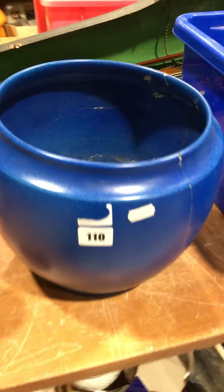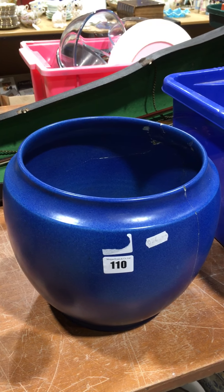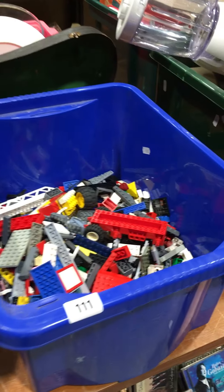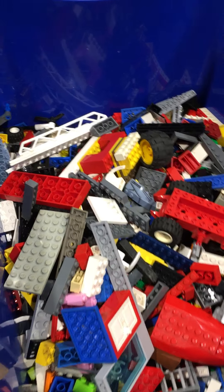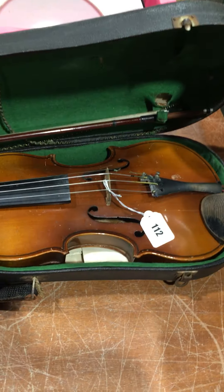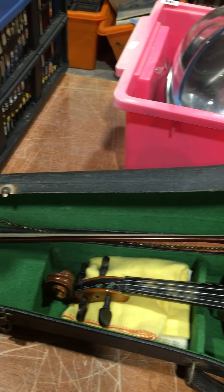Lot 110 is actually Royal Ancastian but quite badly cracked all over — though still a nice usable piece. Lot 111 is all the rage at the minute — a box of Lego bits and bobs. Lot 112 is a decent violin and a bow.